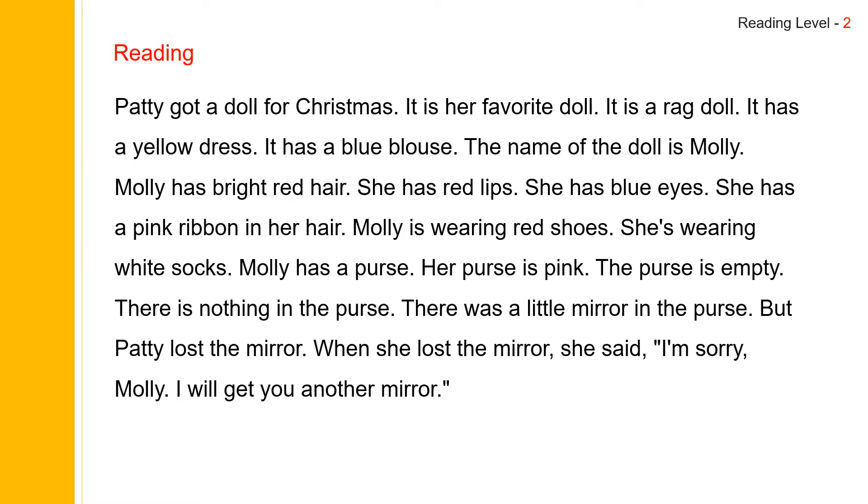Molly is wearing red shoes. She's wearing white socks. Molly has a purse. Her purse is pink. The purse is empty. There is nothing in the purse. There was a little mirror in the purse. But Patty lost the mirror. When she lost the mirror, she said, I'm sorry, Molly. I will get you another mirror.